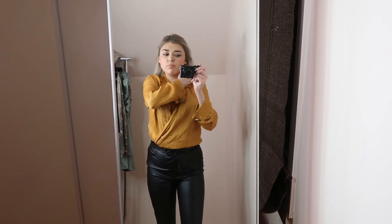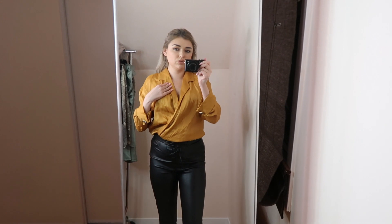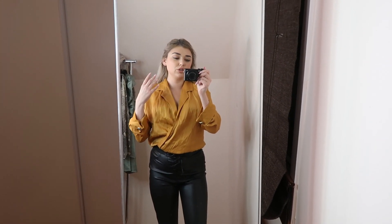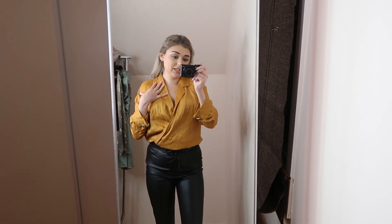I also have another little bodysuit that is just black with no collar - it was $29. I feel like this one looks a lot better on me.